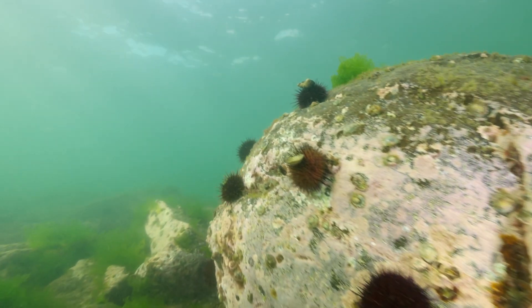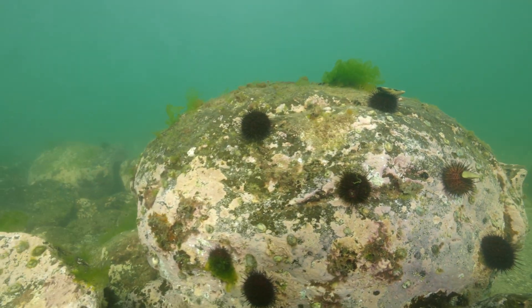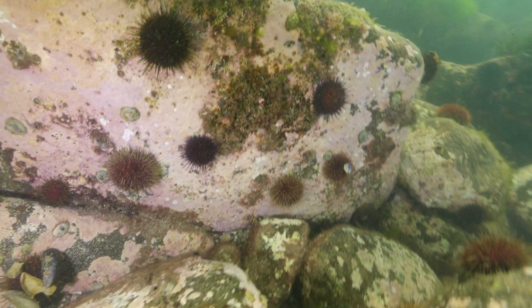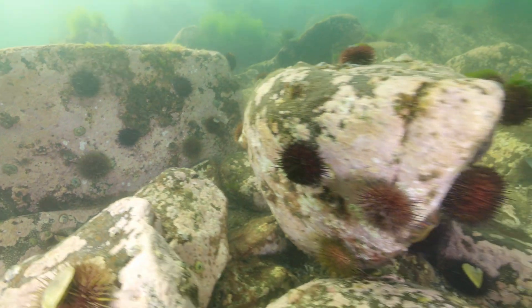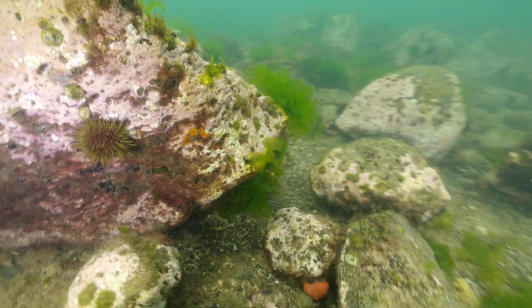Sea urchins are actually really good at surviving. You might think they'd die off after eating all their food, but sea urchins are particularly clever and good at surviving when there's not much food around, lingering in that space. We actually refer to them, once they've eaten everything and are moving around a bare barren landscape, as zombie sea urchins — they've eaten everything out but they still wander around.